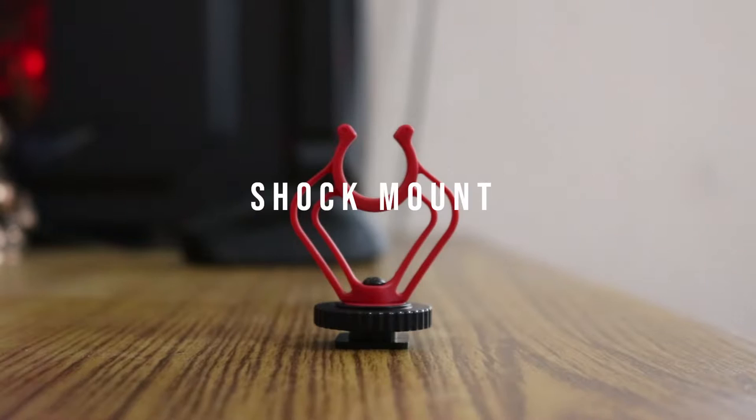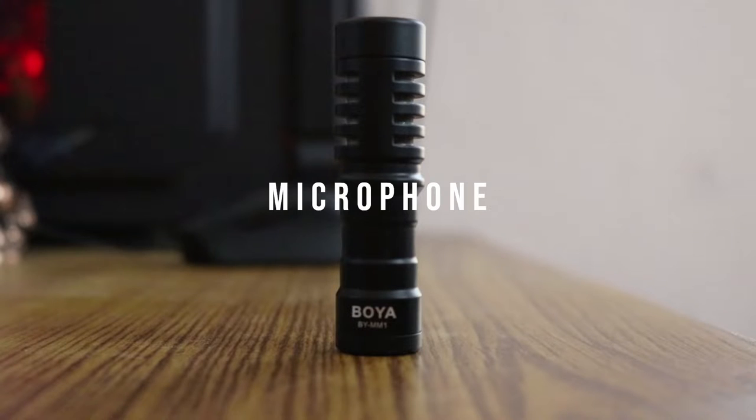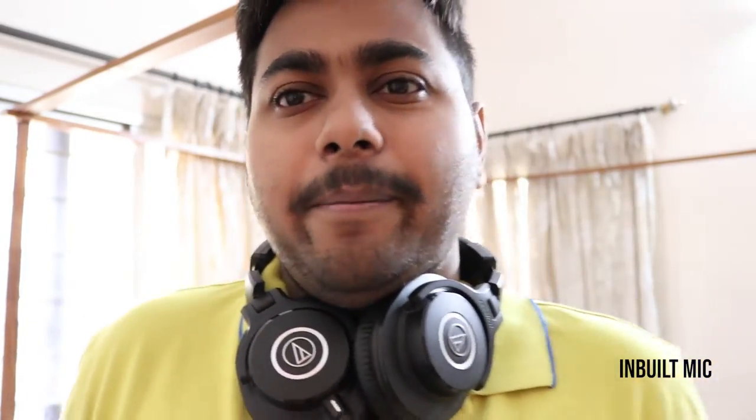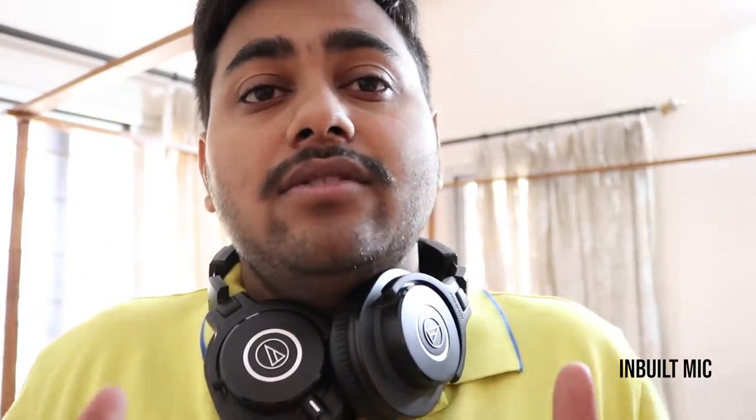Next you're gonna listen to my voice from the stock camera microphone and then with the external microphone, so tell me the difference at the end. Hey, what's up guys, it's CoolFreak here back with another video. In this I'm gonna talk through the stock inbuilt microphone from the camera itself, so tell me how it feels and sounds. The next will be through the external mic, so tell me the difference.